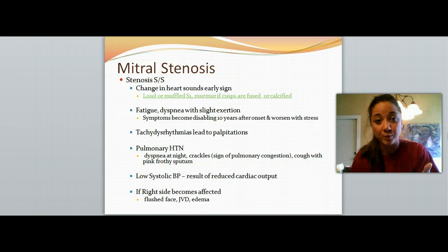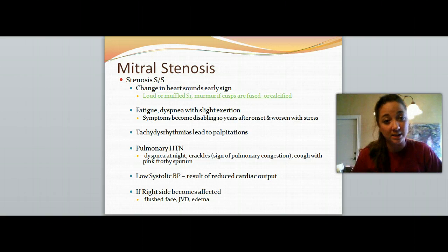You want to ask them to cough up their sputum, and if it's pink and frothy, that's letting us know that blood has backed up into the lung. They might have a low systolic blood pressure because of decreased cardiac output — systole is when the left ventricle contracts and causes cardiac output, so if the left ventricle doesn't have enough blood to push out the cardiac output it needs, the systolic number is going to be much lower. If the right side becomes affected, they might have jugular vein distension, generalized edema, or facial flushing from blood backing up into the rest of the body.